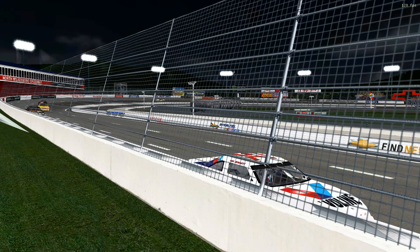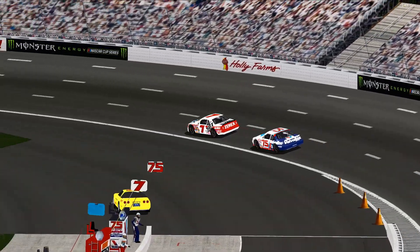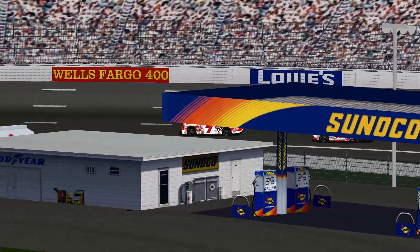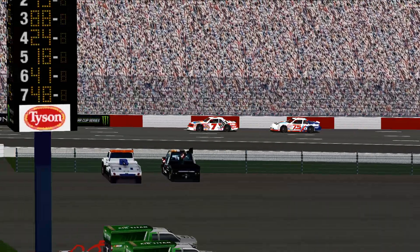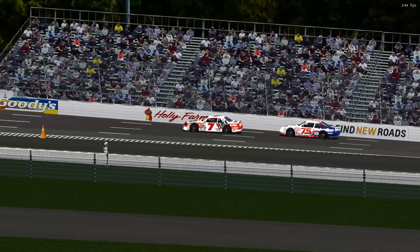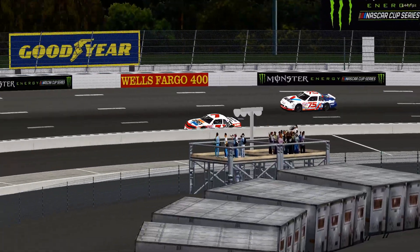Even in the initial laps of the race, I can say with confidence that this league is going to be entertaining. We have some racers that definitely race hard but also race smart. Accidents will happen, and that's fine, but it was very good to see a nice variety of skilled players.